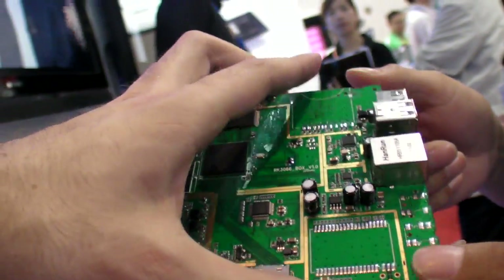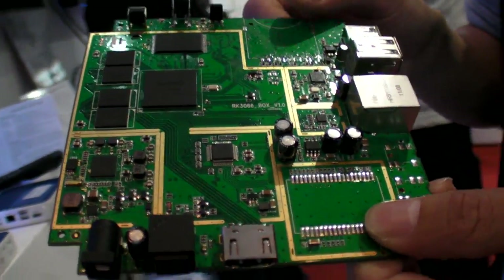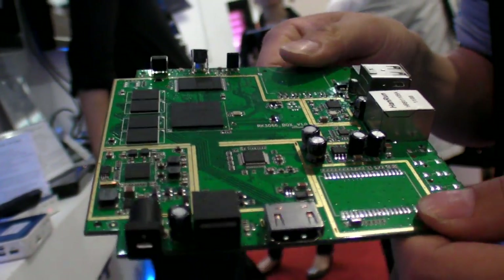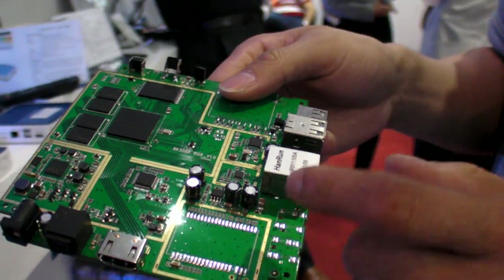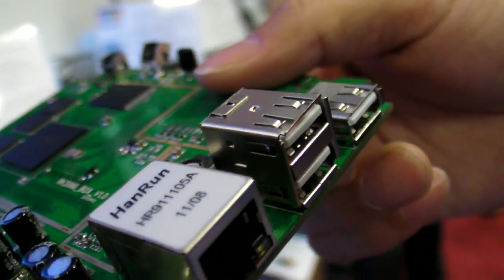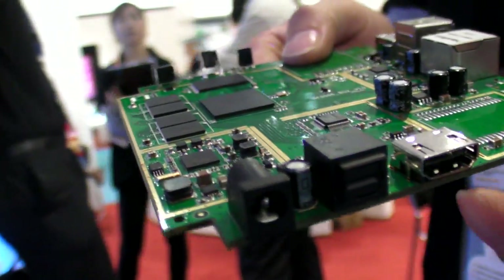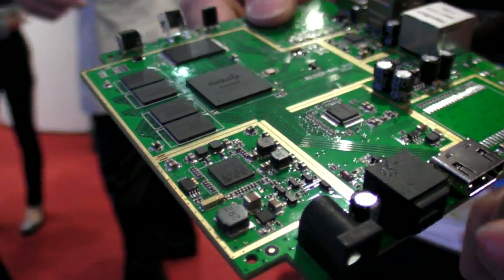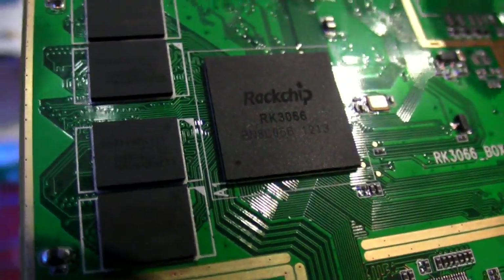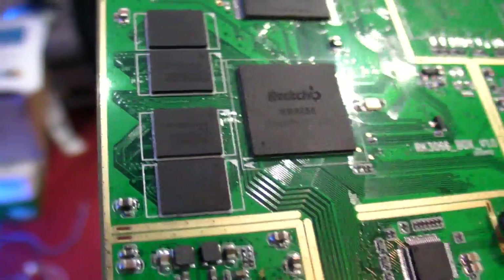This board is designed more for set-top boxes rather than tablets. The differences are that the box needs to support internet connectivity, more USB hosts, DVB support, and SPDIF audio output. Though overall the differences aren't that dramatic.